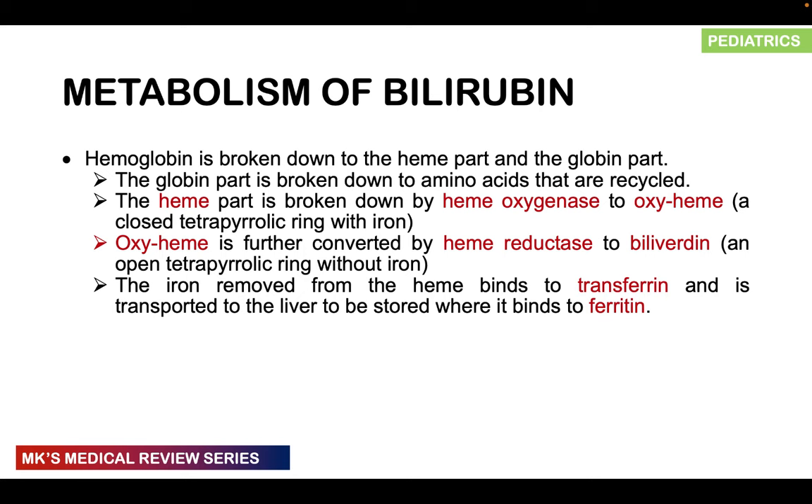Oxyheme is further converted by heme reductase into biliverdin — an open tetrapyrrole ring without iron, because the iron has been removed at this stage. The removed iron binds to a transport protein called transferrin, which transfers iron to storage sites in the liver. Iron can be stored in two forms: deposited in tissue as hemosiderin — where it is essentially lost and can't be recycled — or bound to ferritin, which is the main storage form of iron.